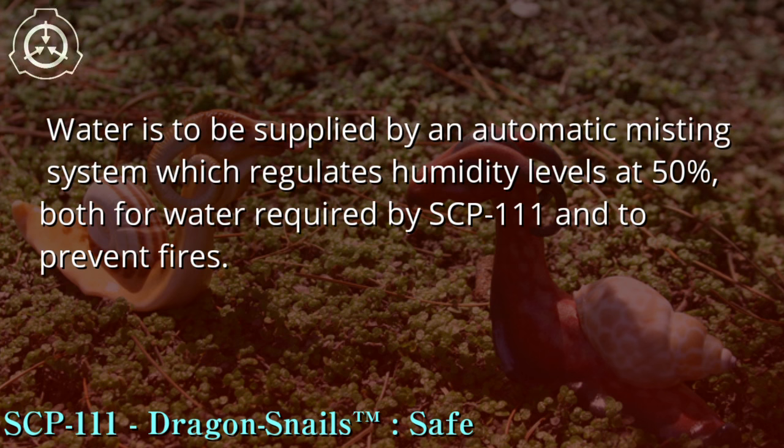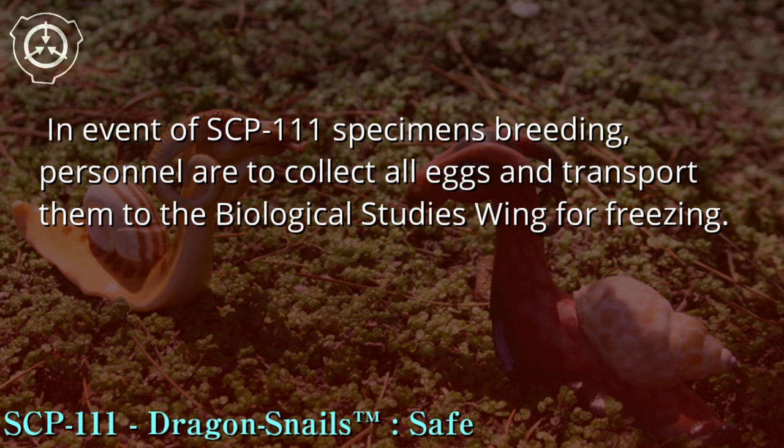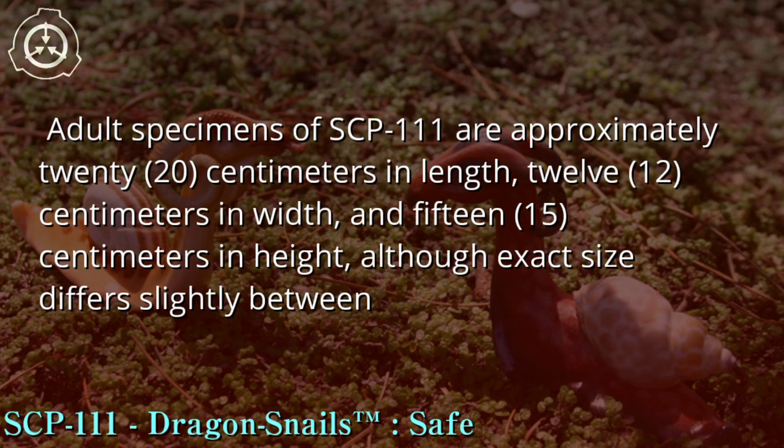Water is to be supplied by an automatic misting system which regulates humidity levels at 50 percent, both for water required by SCP-111 and to prevent fires. In the event of SCP-111 specimens breeding, personnel are to collect all eggs and transport them to the biological studies wing for freezing. Description: SCP-111 is an apparently artificial species of invertebrate vaguely resembling snails. Adult specimens are approximately 22 centimeters in length, 12 centimeters in width, and 15 centimeters in height, though exact size differs slightly between specimens.